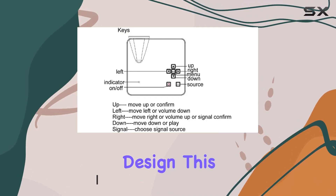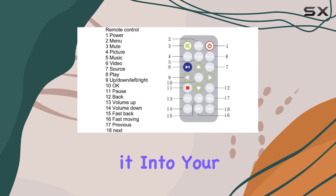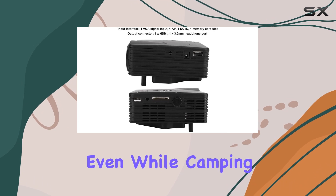With its compact and portable design, this projector is your ticket to cinematic bliss wherever you go. Slip it into your bag and set up your own personal theater anywhere — whether it's in your living room, backyard, or even while camping under the stars.